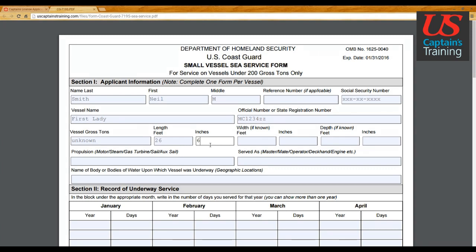Propulsion: this was a sail vessel, so put 'sail.' I served as the operator, and the name of the body of water I was on was the Great Lakes.